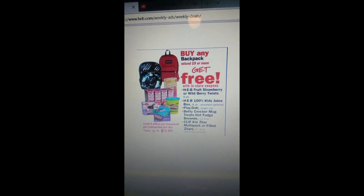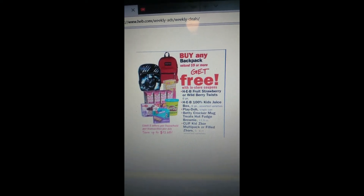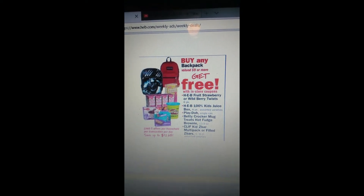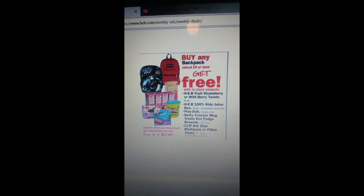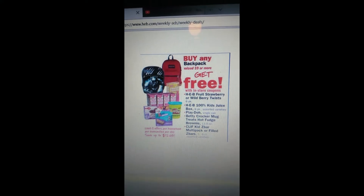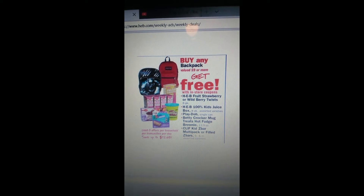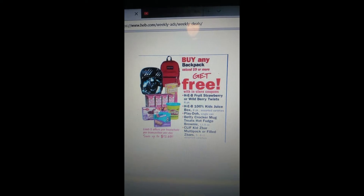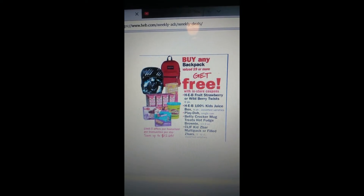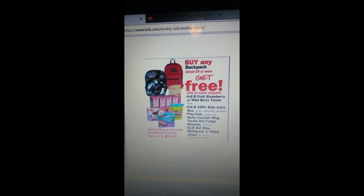The first deal is really good with back to school starting now and within the next month. You buy any backpack valued at $9 or more and you get a bunch of stuff for free: Fruit Strawberry or Wild Berry Twist, juice, Play-Doh, Betty Crocker mug treats, and Kidz Bar multi-packs. I think this is a good deal — it helps out a little bit.